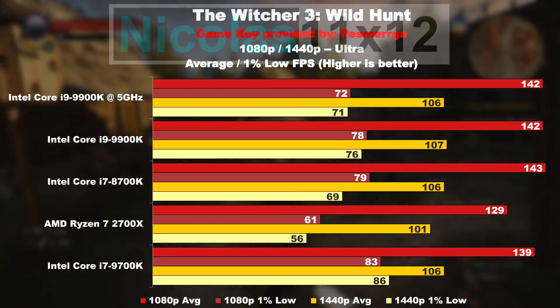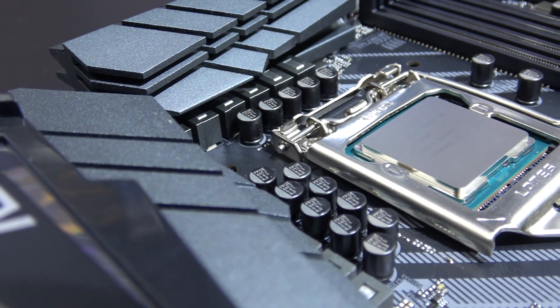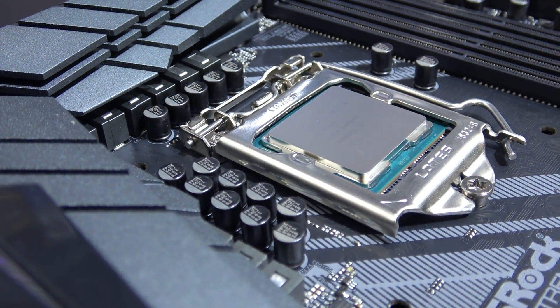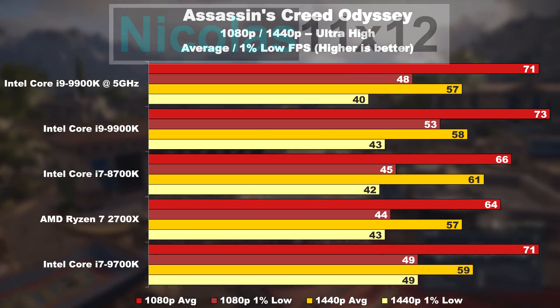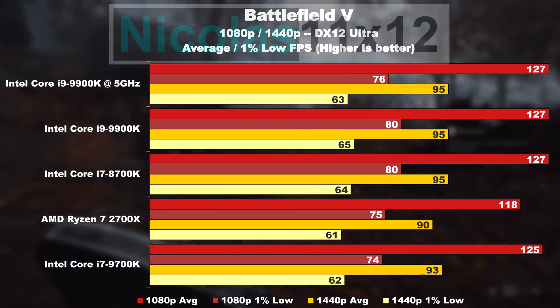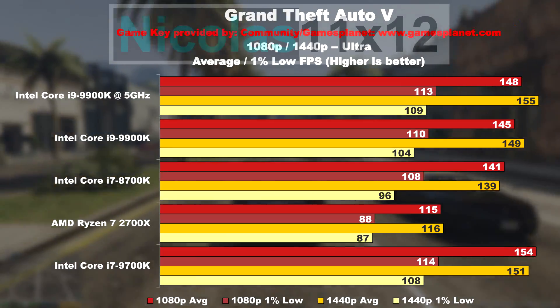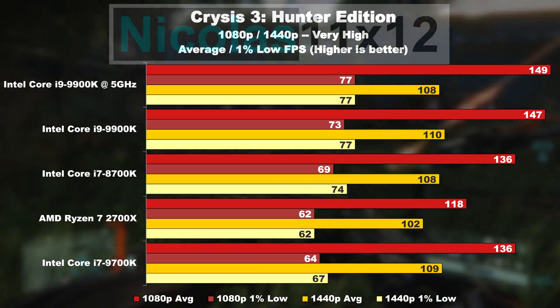Just to let you know, MCE — so multi-core enhancement — was disabled, in case you wondered. Something that bothers me with this overclock is that those 1% lows have actually gotten a bit worse in a couple of game titles. In others, however, we see a slight increase. Which turned out to have nothing to do with the voltage — I checked that.